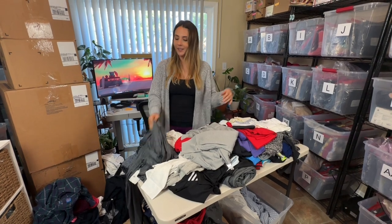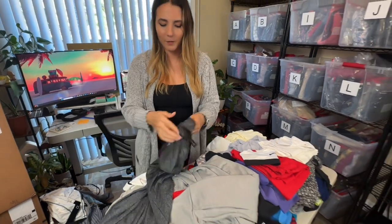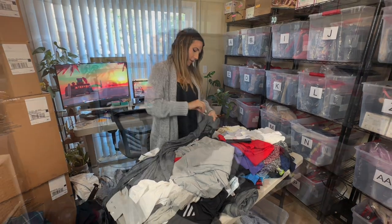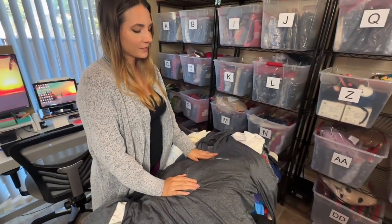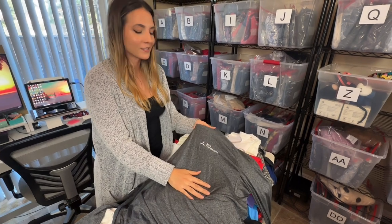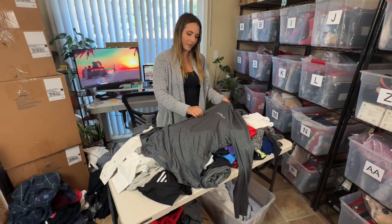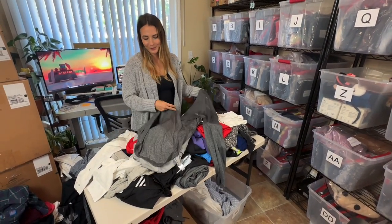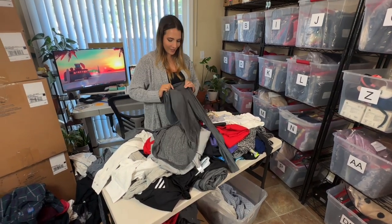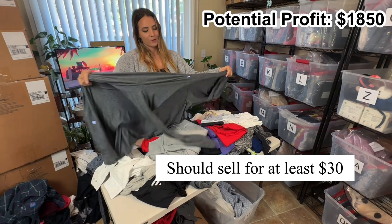The next item screaming at me because of the tag is this one — Lululemon. Lululemon almost never has their tag so it's funny that this is even popping out. Let's see if it's men's or women's — it's a men's. Oh no. It has some other company's branding on it — 'Alloy Therapeutics' — which is a bummer. I'm not even sure I'd be able to resell this. I may try to take the logo off; if not, I will probably just donate this.